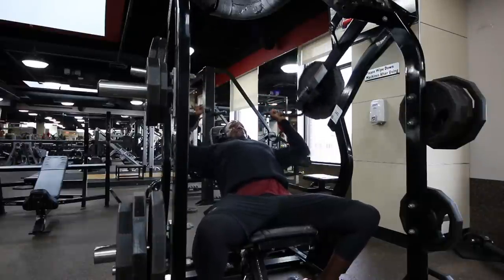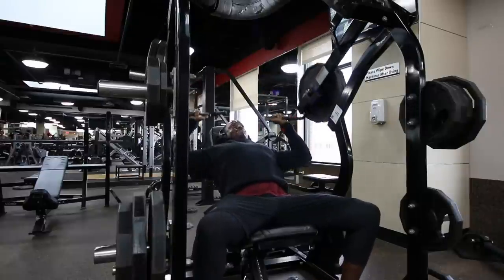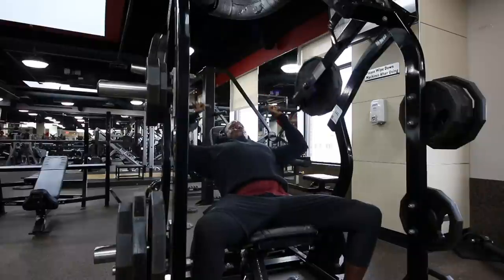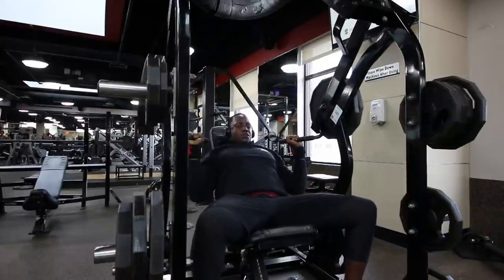Eventually when my shoulder starts feeling better I'll work my way back into free weights. Next I got on this plate-loaded machine, which I like a lot because I'm allowed to go heavy and it keeps my form in check. It takes that annoying pain away from my shoulder, so I can really work my shoulders the way they need to be worked without injuring myself or feeling that pain anymore.